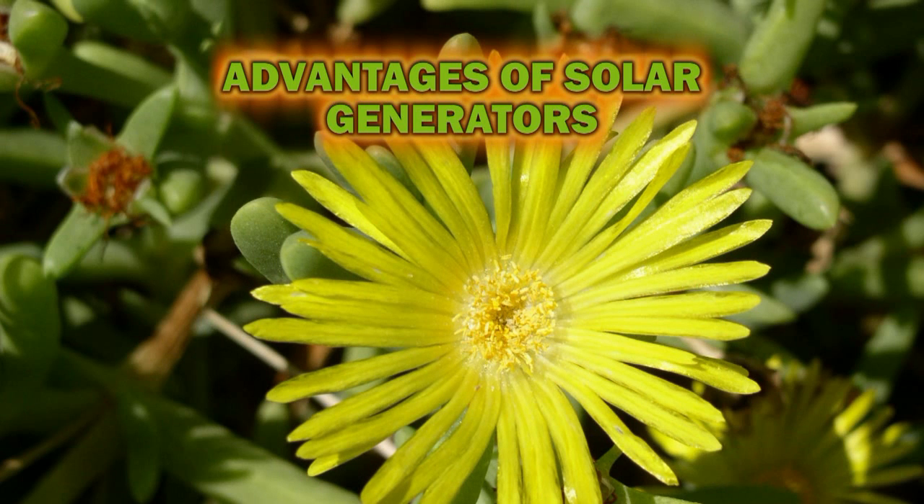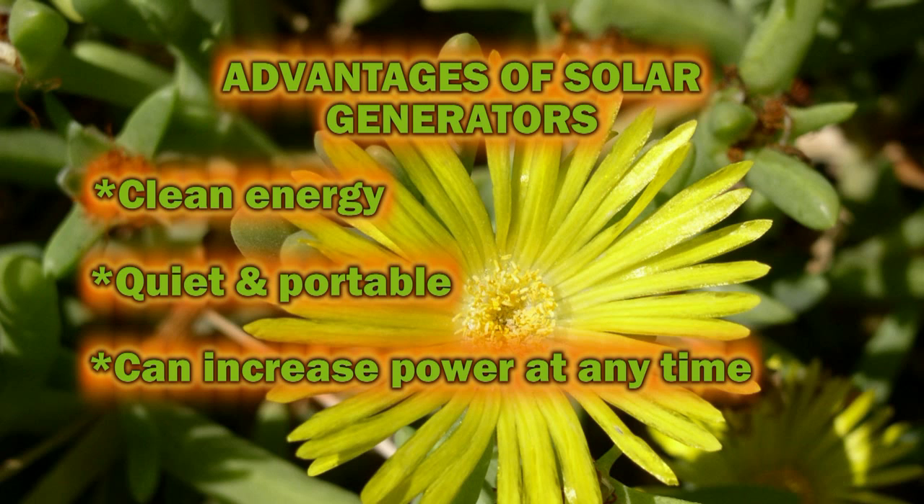Here are the advantages: it's clean energy, it's quiet, it's portable, and you can add more solar panels and batteries at any time to increase your power.